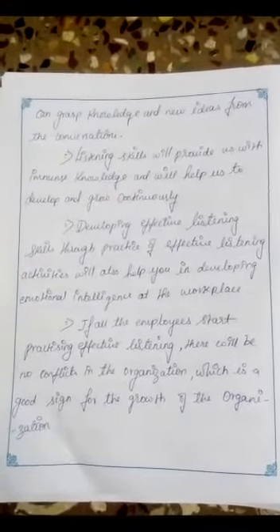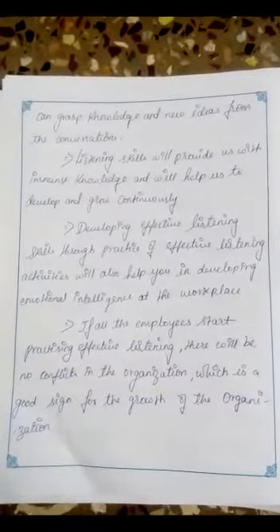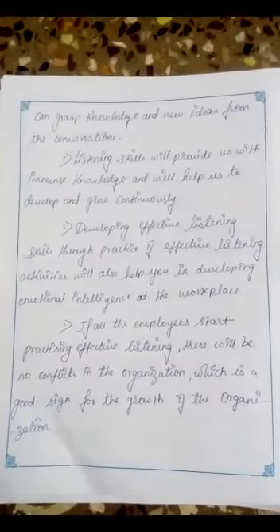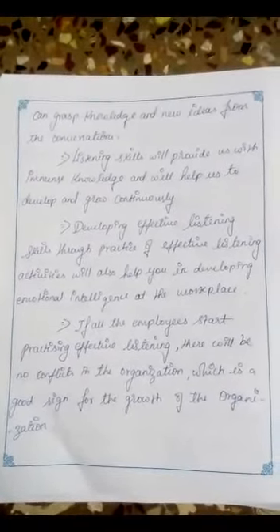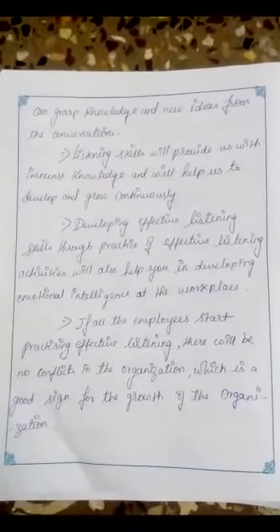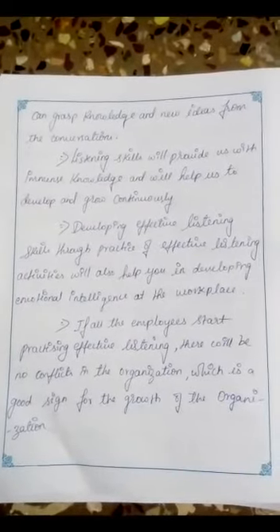If all employees start practicing effective listening, there will be no conflicts in conversation, which is a good sign for the growth of the organization.